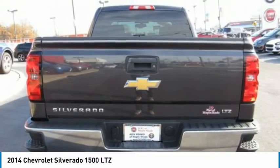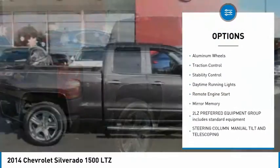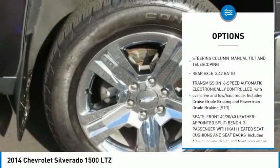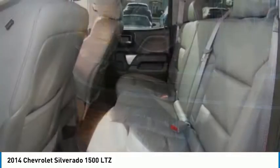Here are some of this vehicle's great options: sliding rear window, 4-wheel drive, tow hitch, heated mirrors, aluminum wheels, traction control, stability control, daytime running lights, remote engine start, mini spare tire.